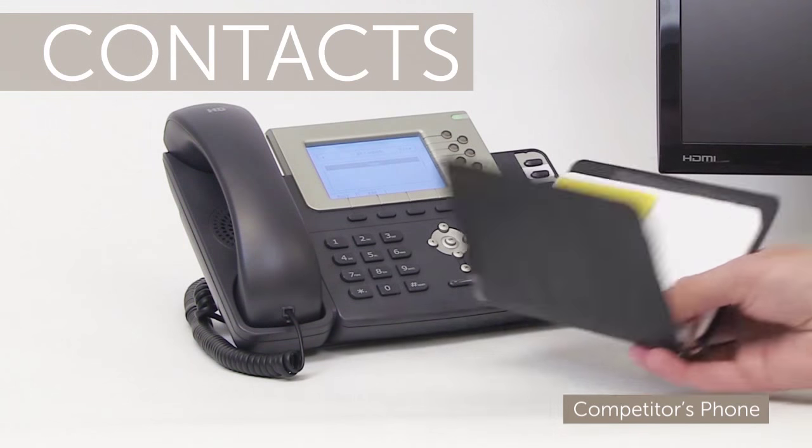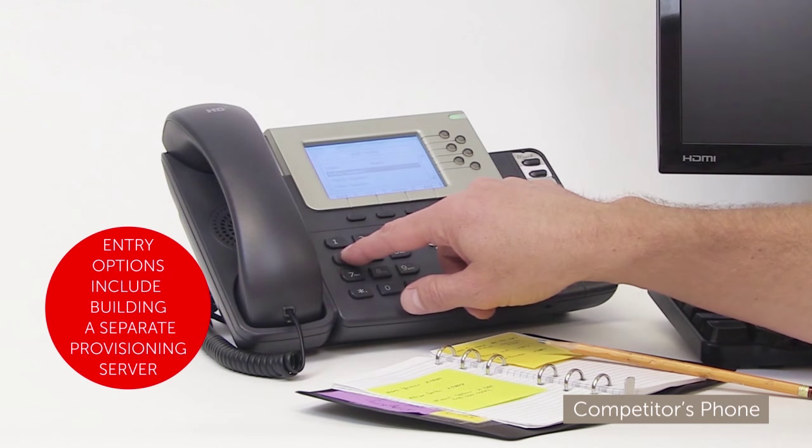Time to populate my contacts into my phone. Okay, let's see. I guess I'll enter them manually. There goes lunch.